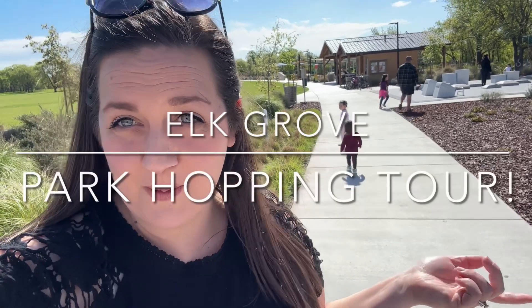Today we are doing a park hopping tour in Elk Grove. We're going to show you three or four really cool parks. So here we go.